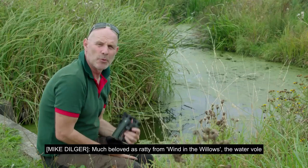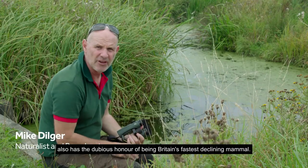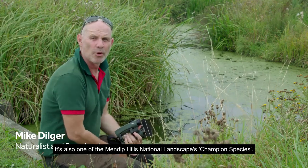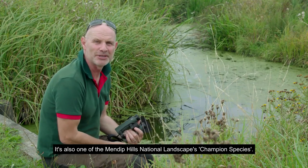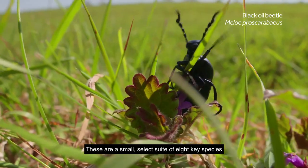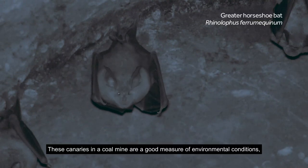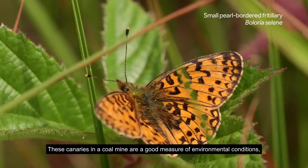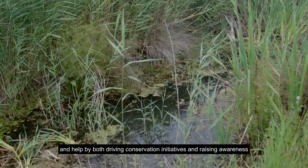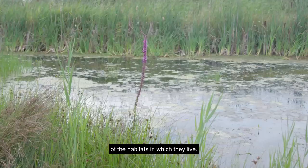Much beloved as Ratty from Wind in the Willows, the water vole also has the dubious honor of being Britain's fastest declining mammal. It's also one of the Mendip Hills National Landscape's champion species — a small select suite of eight key species which thrive in quality habitats. These canaries in a coal mine are a good measure of environmental conditions, helping to drive conservation initiatives and raise awareness of the habitats in which they live.